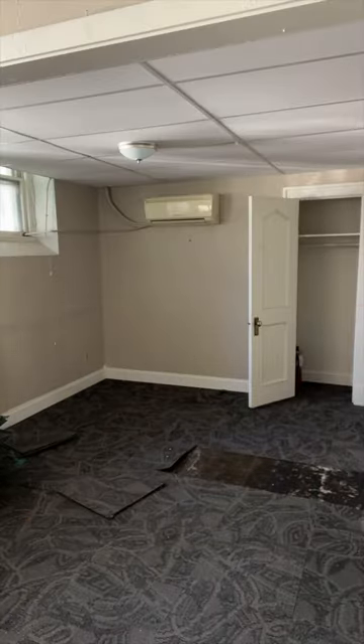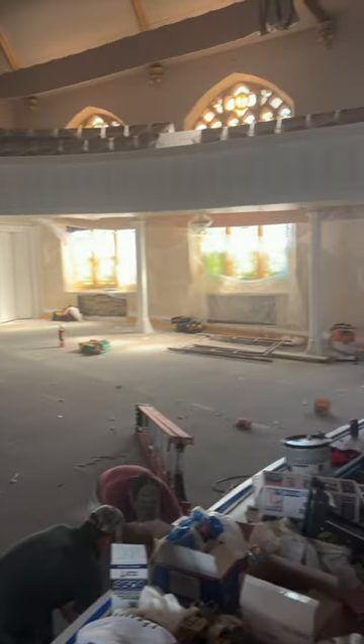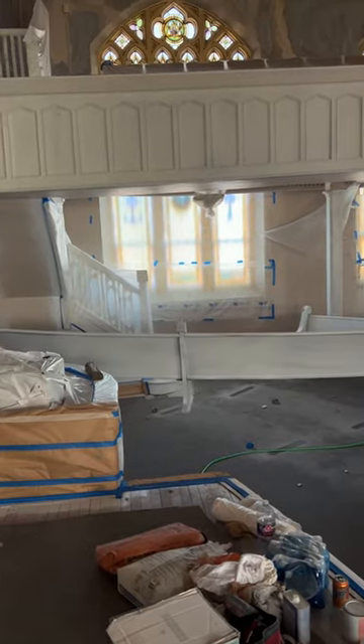In August, we removed all the carpet and moved the pews to the basement so that we could have open space and prep for the hardwood floors. In September, we started painting the entire sanctuary and did a lot of trim work.